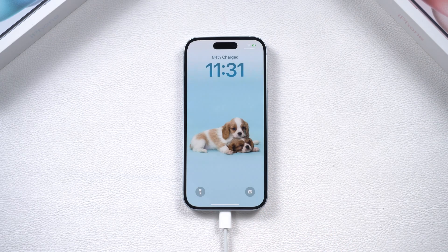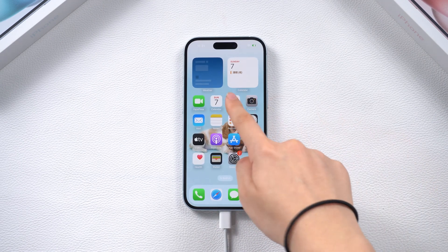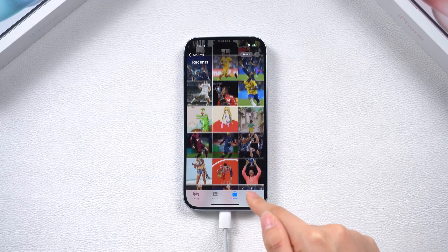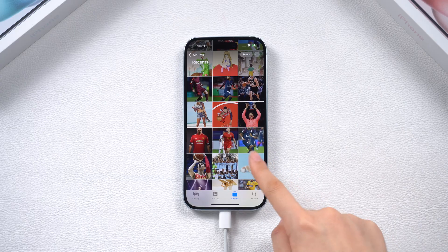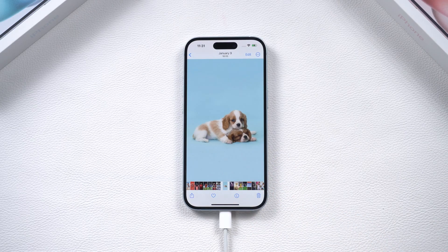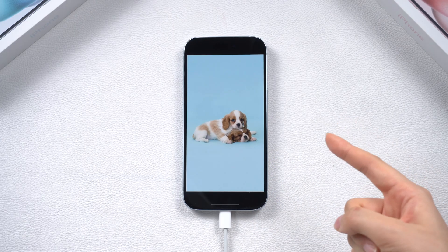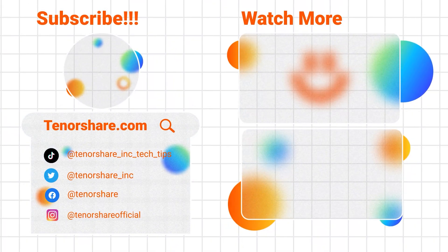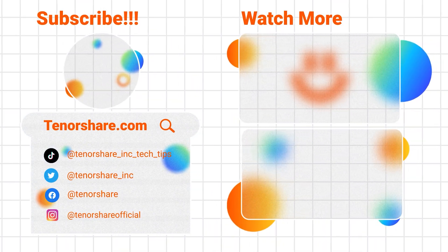These methods should effectively resolve the issue of an iPhone flashing on the Apple logo. If you have any other questions, please leave a comment below. If you found success with any of these solutions, don't forget to like and subscribe for more insightful methods and tricks. See you in our next video.